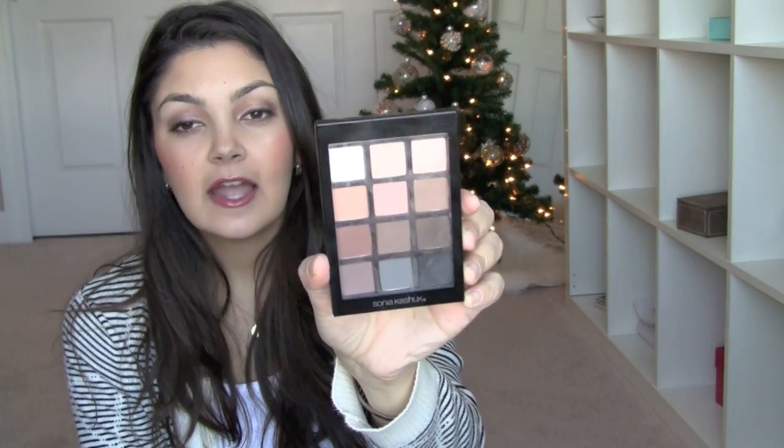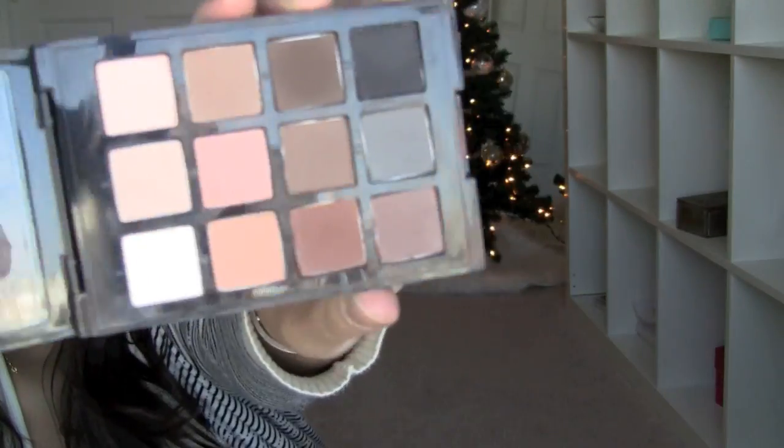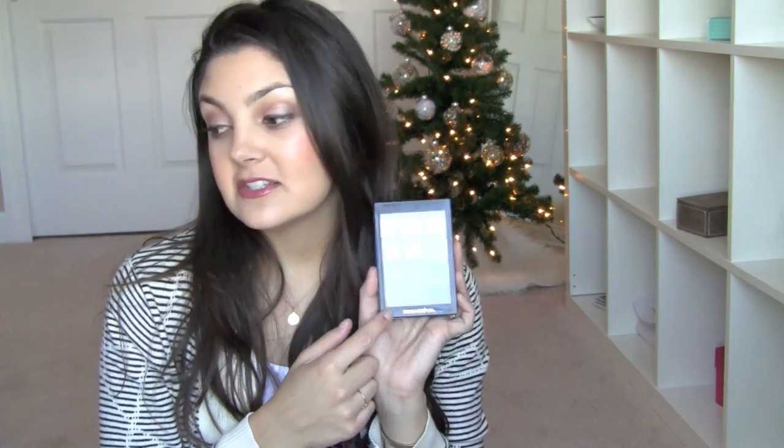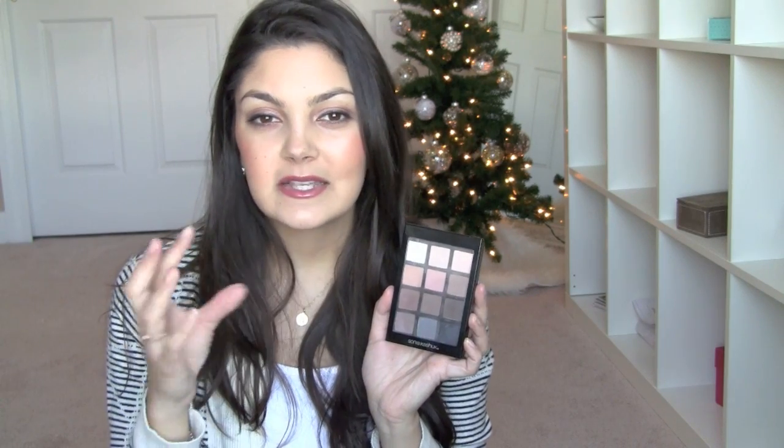The first thing is the Sonia Kashuk Ion Neutral Palette. I think they've since redesigned the packaging, but it's basically 12 colors and they're all matte. I have an entire video on this — I'll link it in the description box below. It's a $20 price point, and I feel like anybody that wears neutral shadows or has a professional job would really appreciate it because you get all matte shadows — no glitter, sparkle, or sheens. It's a very professional and sophisticated palette.